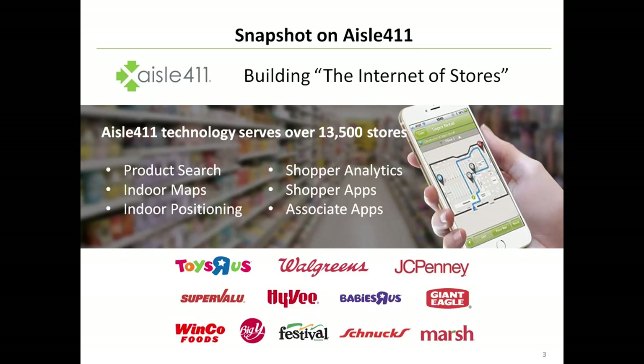That involves understanding where a shopper comes from, what they do in the store, where do they go, what do they put in their basket, and ultimately, what do they buy.